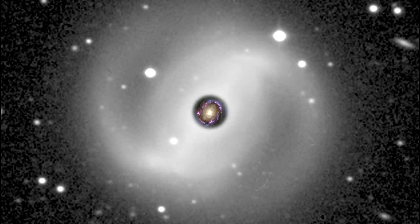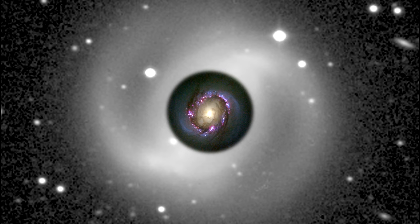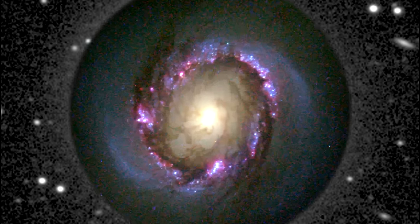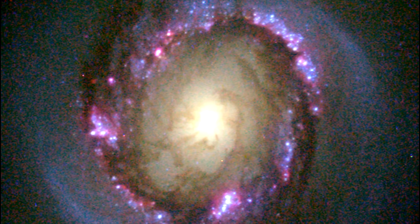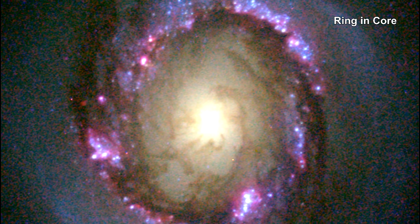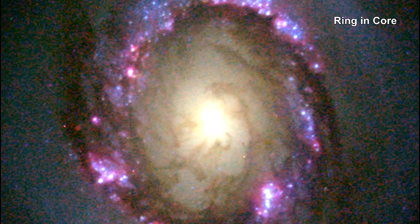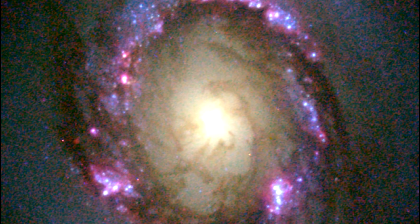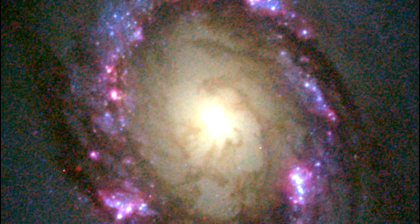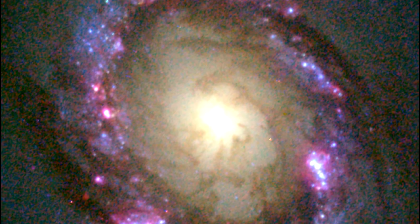This Hubble image reveals clusters of infant stars that formed in a ring around the core. This close-up view also shows other interesting details: dust lanes, a smaller bar of stars, dust and gas embedded in the stellar ring, and an extra pair of spiral arms packed with young stars. These details make the center resemble a miniature version of the spiral galaxy itself.